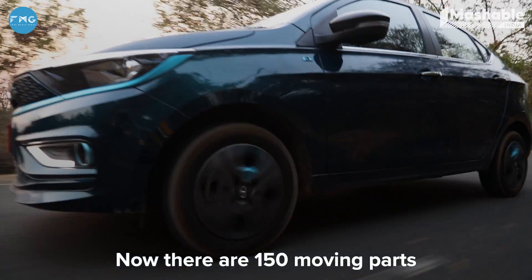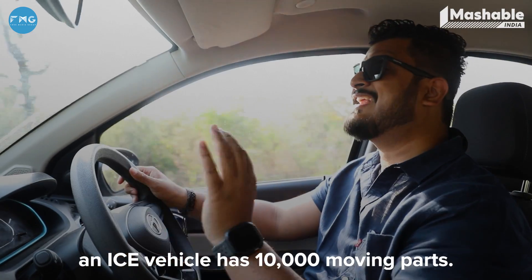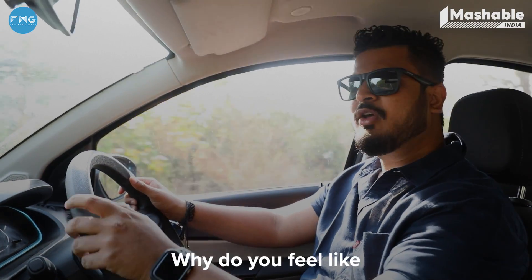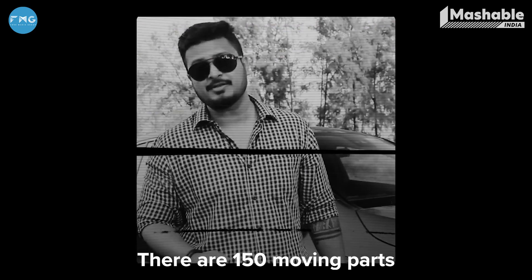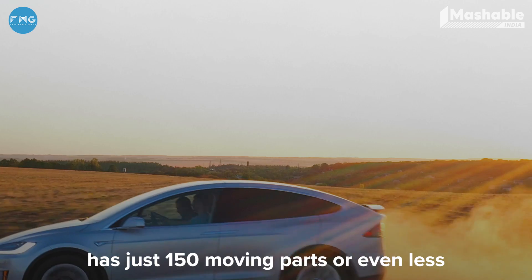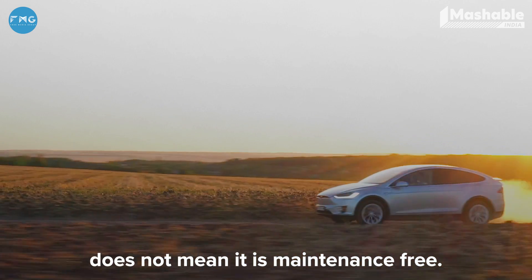There are 150 moving parts on an EV. Compared to that, an ICE vehicle has 10,000 moving parts. But even if an EV has just 150 moving parts or even less, that does not mean it is maintenance-free.